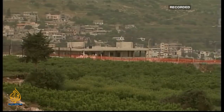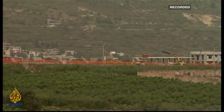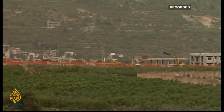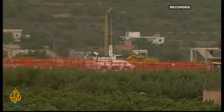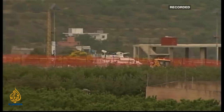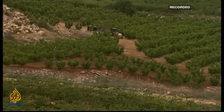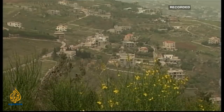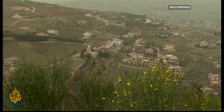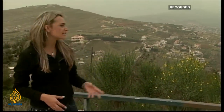The United Nations Disengagement Observer Force Zone worked with the Israeli army to determine the exact location of the concrete wall and to ensure it would only be built within Israeli territory. Even though Israel and Lebanon are technically still at war, their armies still meet on a regular basis under the auspices of UNIFIL to discuss border security.